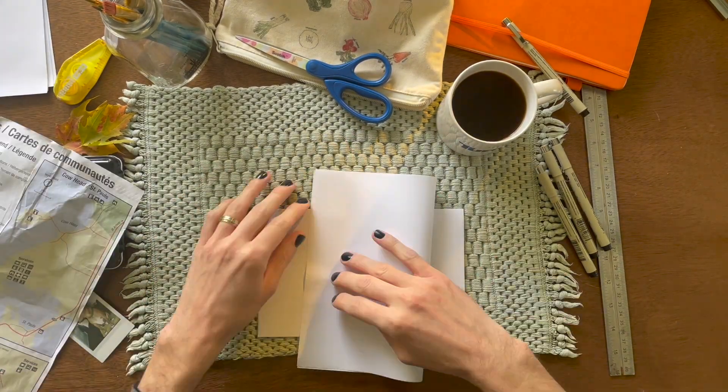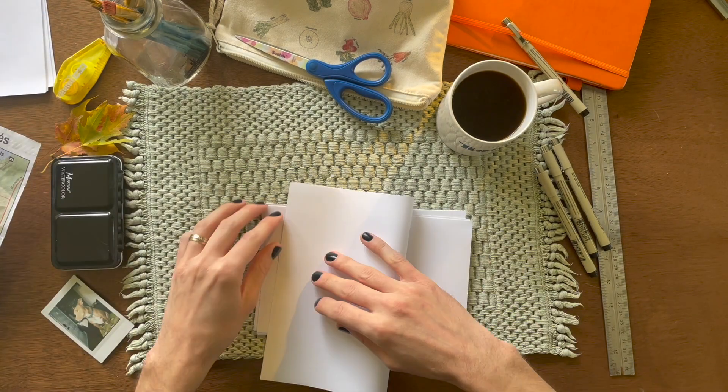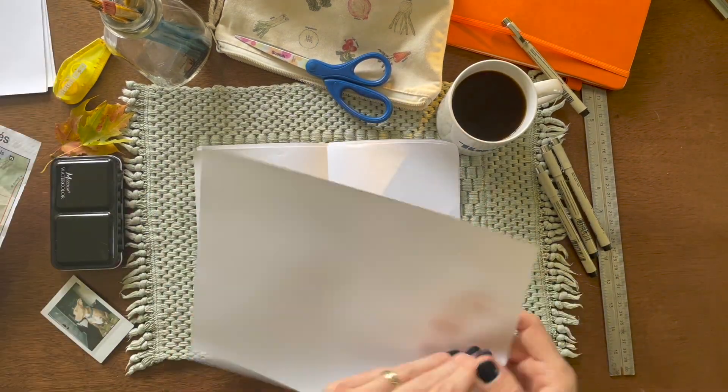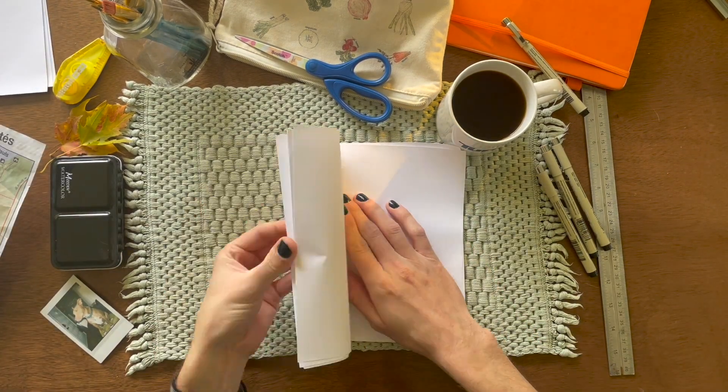Once you've found your cozy spot, maybe you're listening to some music, you want to gather your supplies — art supplies, pens, pencils, scissors, things like that. You can certainly buy a notebook, but you can also make your own.